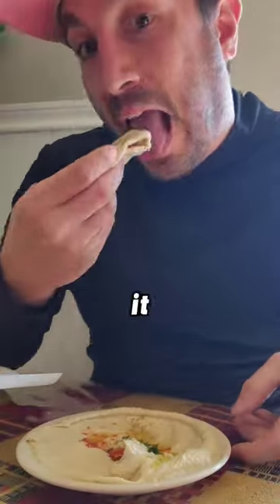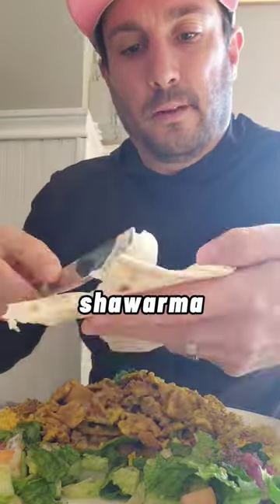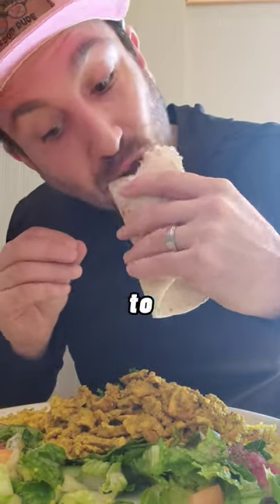Last up, we have Damascus Grill, and they're known for their hummus. It was smooth and creamy — the lemon and garlic sang. The spices on this chicken shawarma tickled my tongue, and I absolutely love this garlic dip. Make sure to like and share!